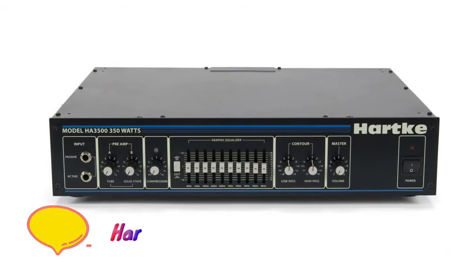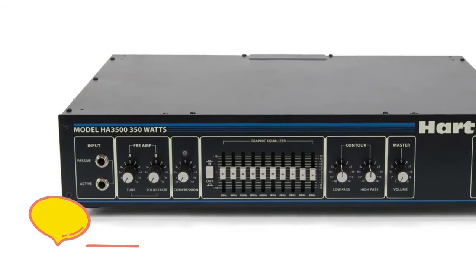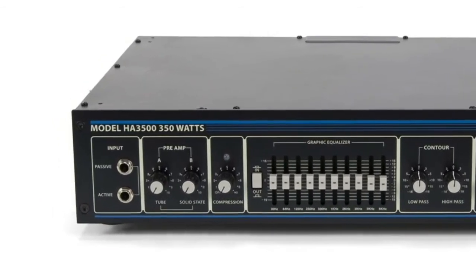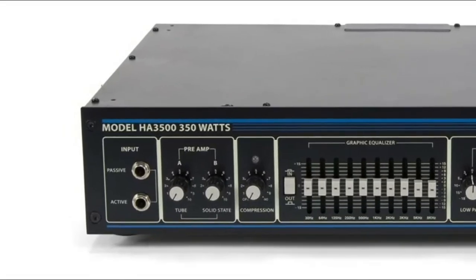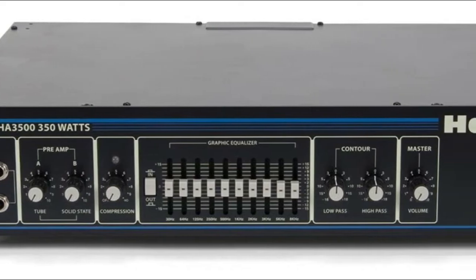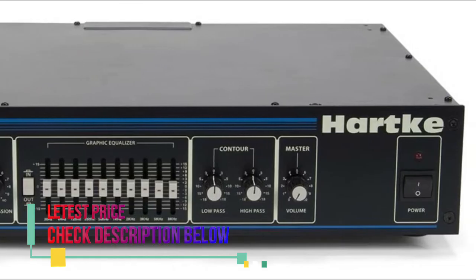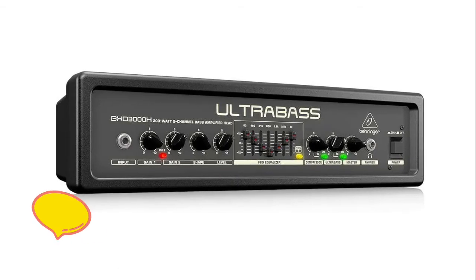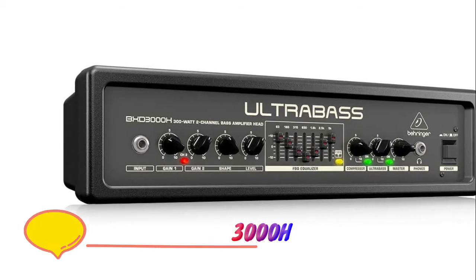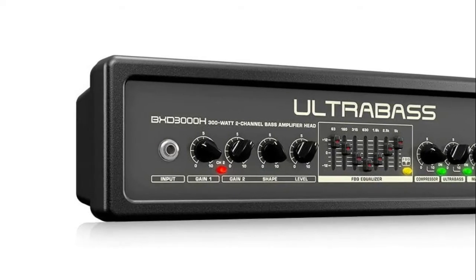Number 3: Hartke 3500C. Power: 350 watts at 4 ohms, 250 watts at 8 ohms. Selectable tube and solid state preamps, active and passive inputs, balanced XLR direct output, rotary bass and treble contour controls, 10-band graphic EQ, rack ears included.